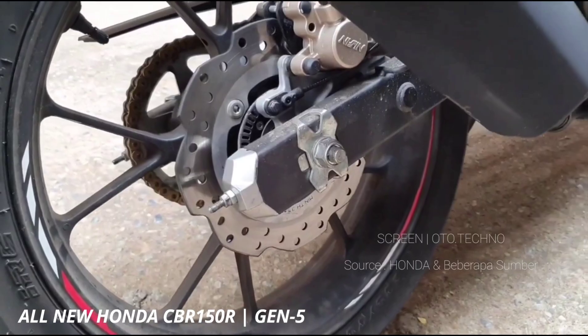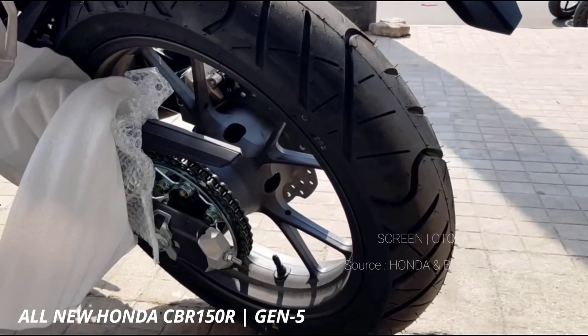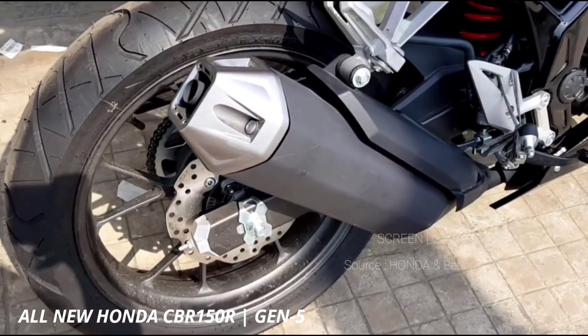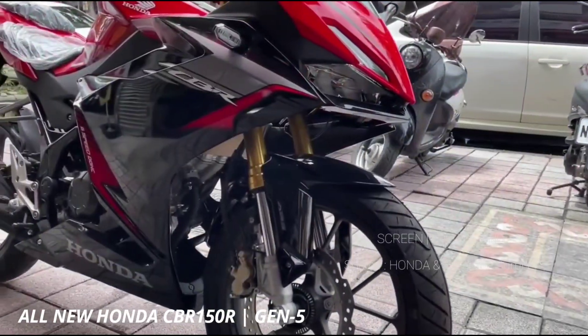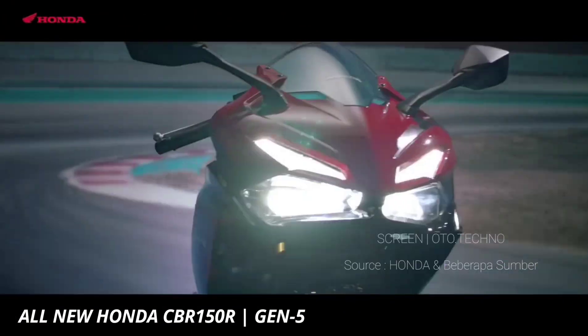Pembaruan di sektor performa berfokus pada mekanisme kopling bermodel slipper clutch, dengan tuas pemindah yang lebih ringan. Kaki-kakinya kian tangguh dan keren, dengan model suspensi depan upside down, berkelir kemasan.